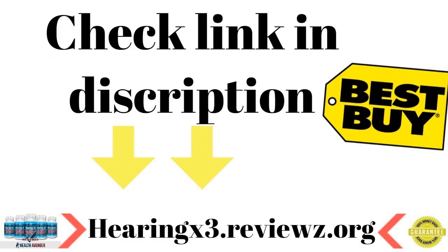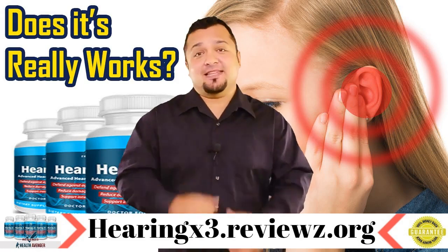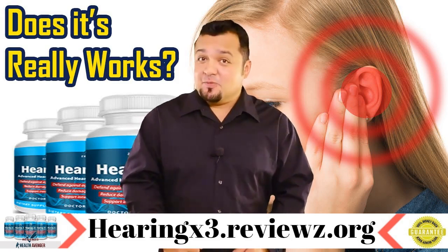Visit the link in the description below to get Hearing X3 for the most discounted price online. I changed my life completely by using this system. Please do yourself a favor and try it out. I know you'll be amazed. Thank you very much.